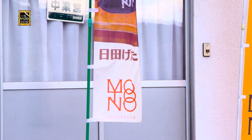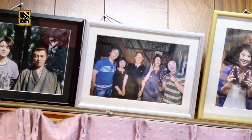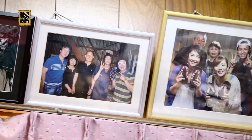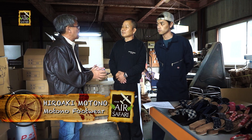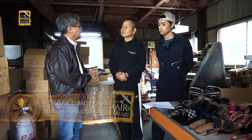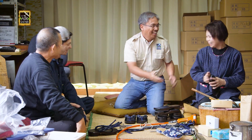I get to know the Motono family, who has made geta sandals for three generations now. Hiroaki-san took over the family business from his father, who started it. Today, he runs the business with his wife and his son, Masayuki.